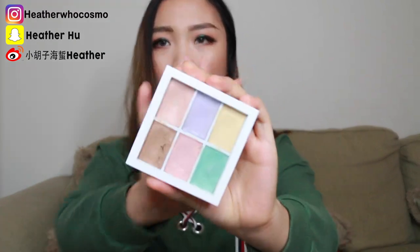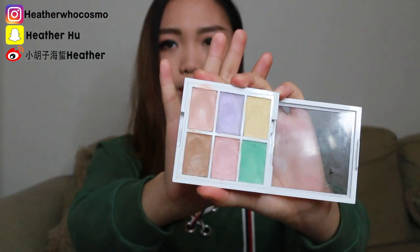Moving on to makeup products. I don't have a specific primer that I really love, but I do have this color corrector that I really love. It's by NYX — their color correcting palette. My favorite shade is this orange nude salmon shade and it really helps my skin tone color correct my under eye circles. It is quite moisturizing but not too moisturizing, and the price is really, really affordable.